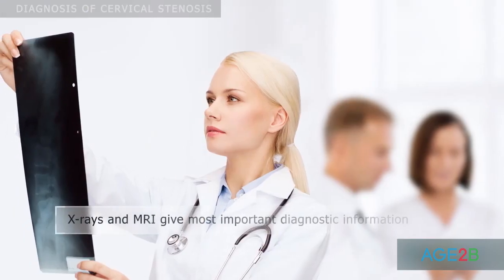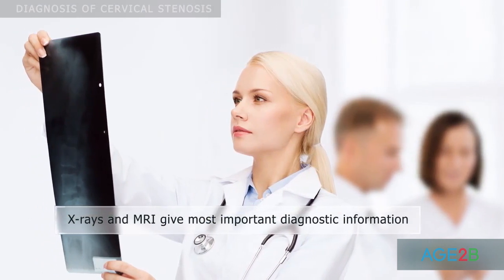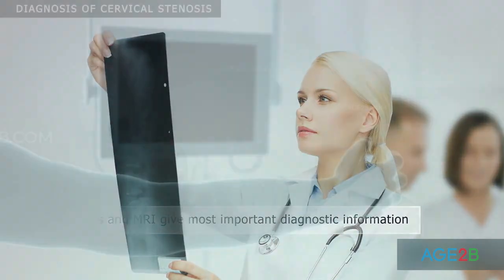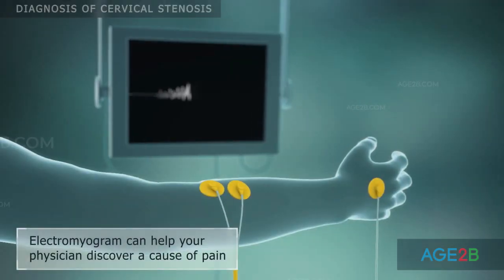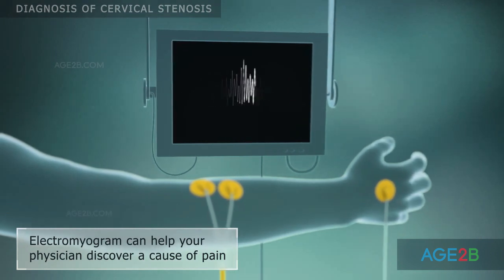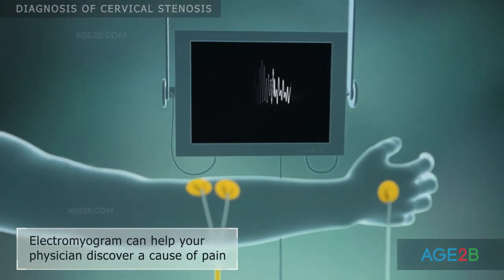X-rays and MRI of the neck enable physicians to see any structures that may be pinching or compressing the spinal cord or the nerves. An electromyogram can help your physician differentiate the source of the pain, whether it is caused by cervical stenosis or any other condition.